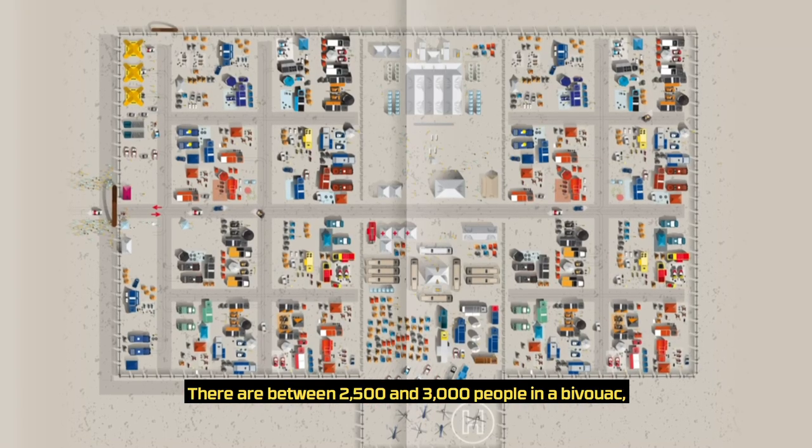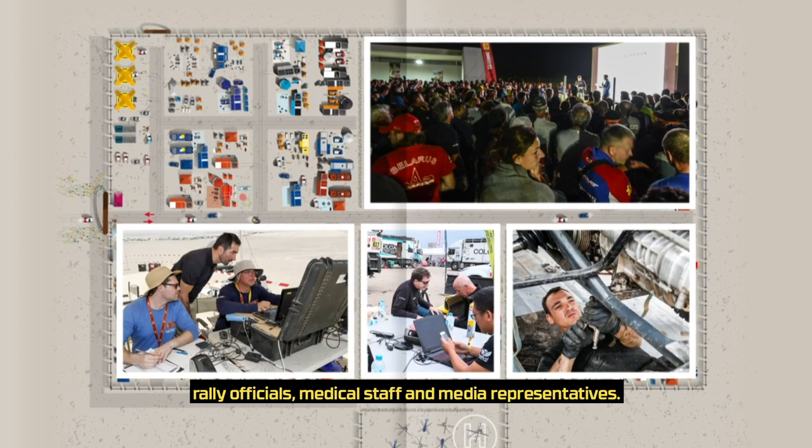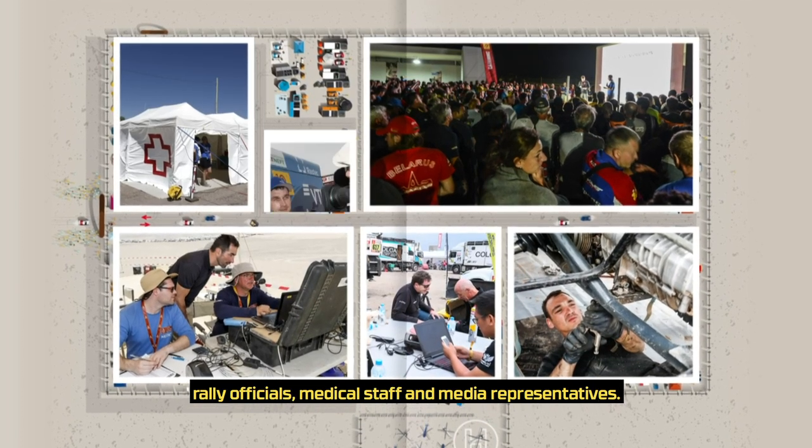There are between 2,500 and 3,000 people in the bivouac including competitors, mechanics, team staff, rally officials, medical staff and media representatives.